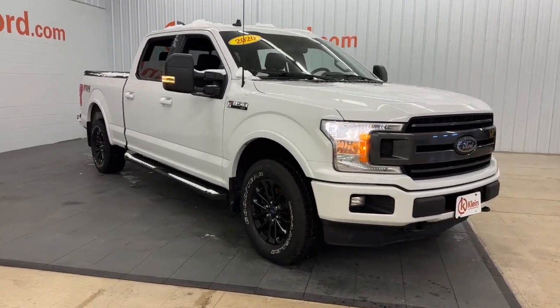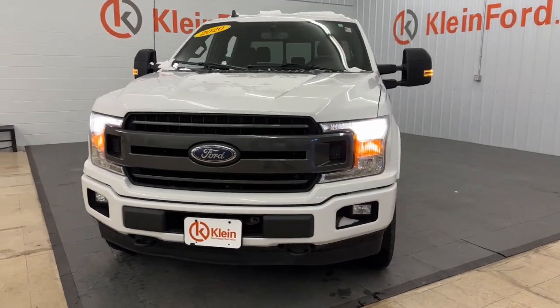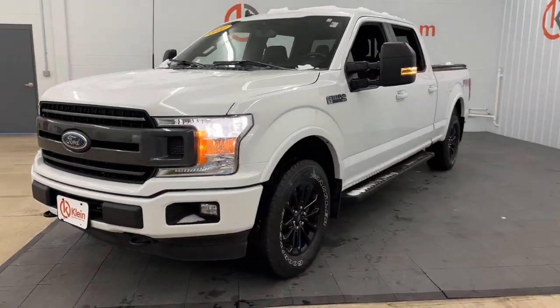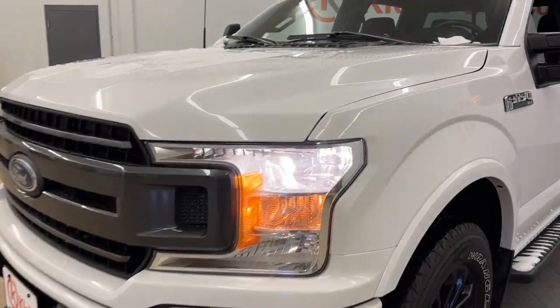You're gonna love the 2020 Ford F-150. With less than 50,000 miles on the odometer, this vehicle stands out from the rest. Take a closer look at this full-size F-150.